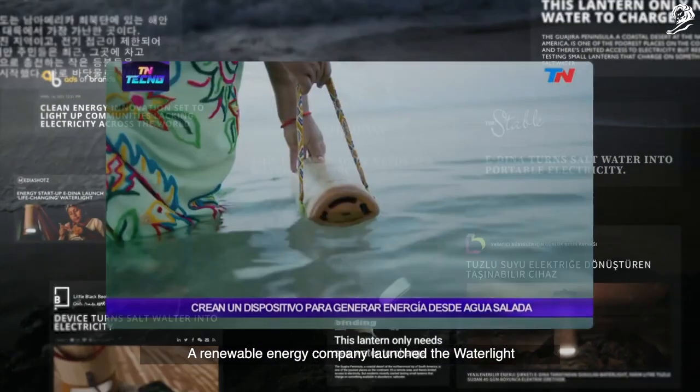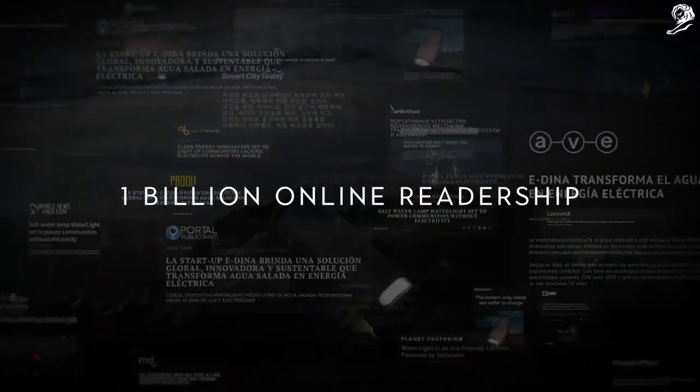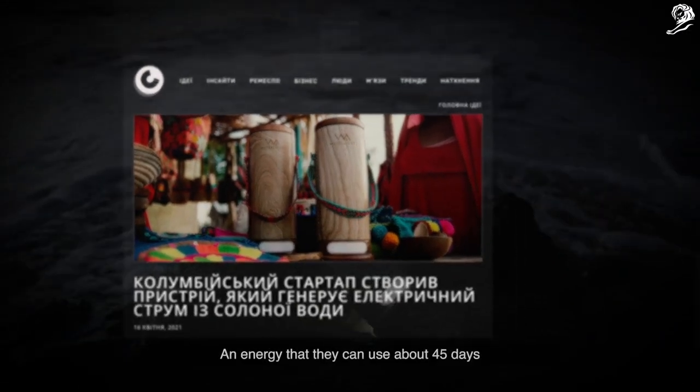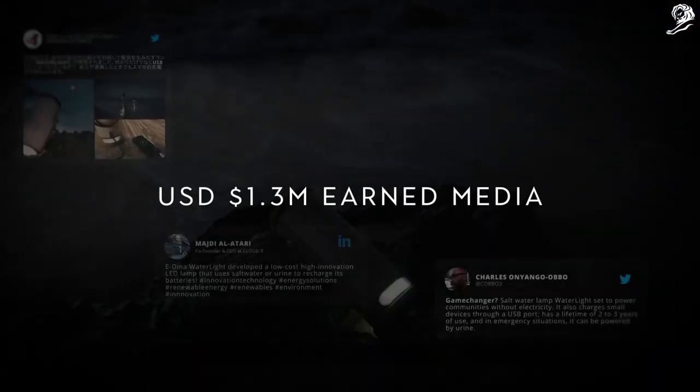A renewable energy company launched Waterlight, a device that is able to extract energy — energy that can last them for about 45 days.